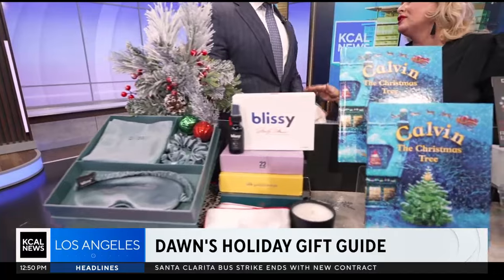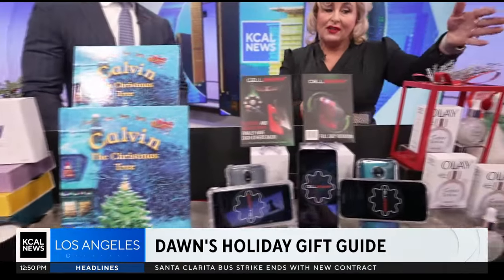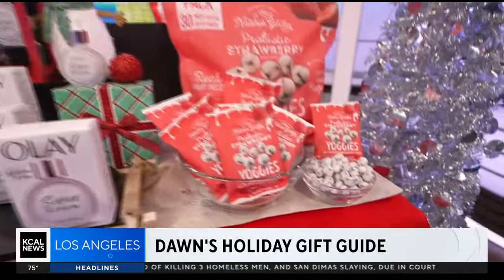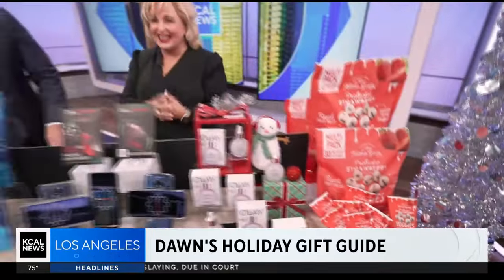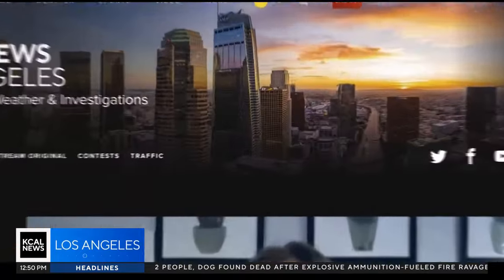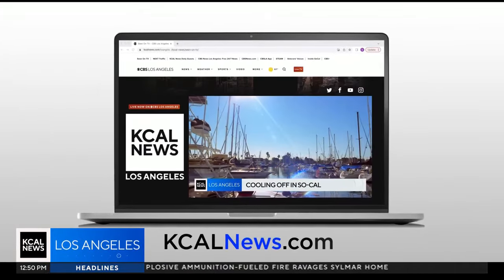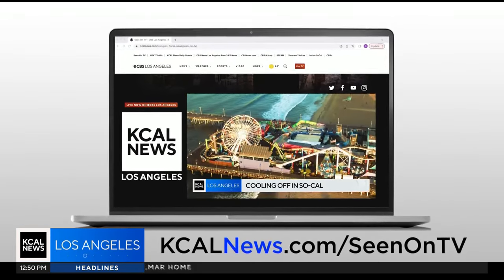Once you switch to silk you won't go back. Right now they're 25% off, and if you add the code 'Dawn' you get another 25% off — so 50% off total. Cotton absorbs a lot of skincare products and can contribute to acne. For more information, go to kcalnews.com and click 'Seen on TV' — everything Dawn showed is available online.